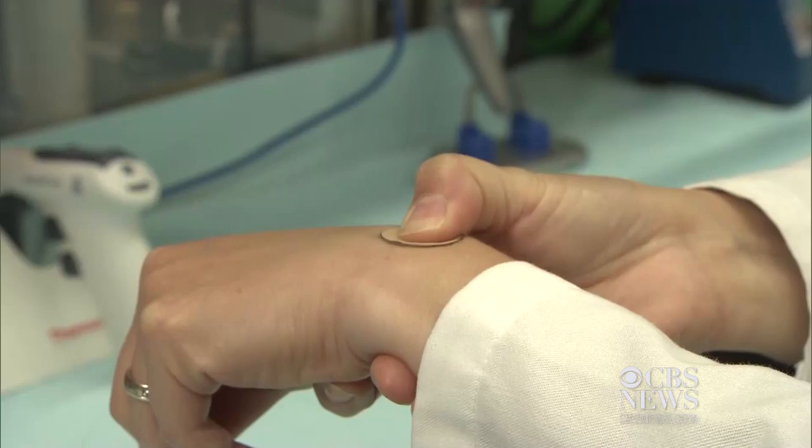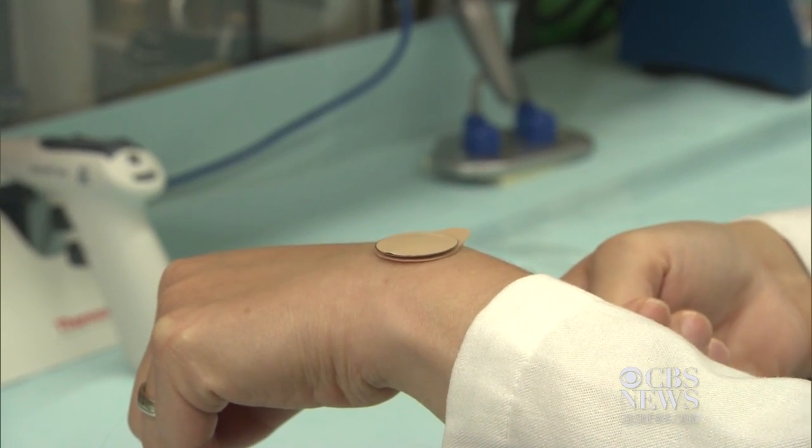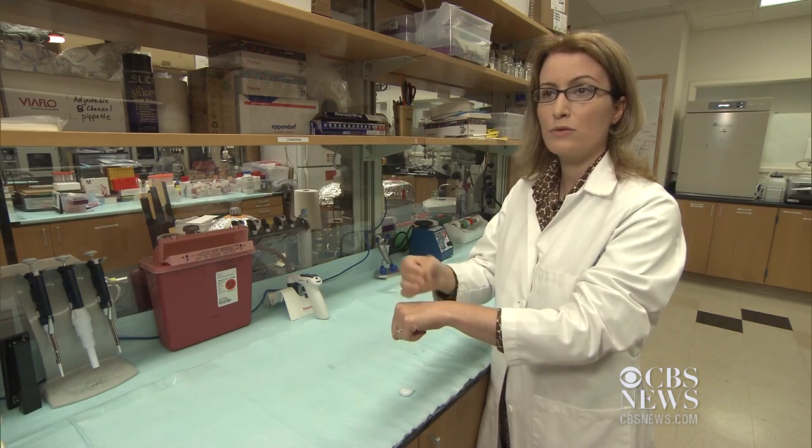You hear a small click and the microneedle patch is applied. Researchers from Emory University and Georgia Institute of Technology showed us how it works. You leave it for a few minutes and then remove it.